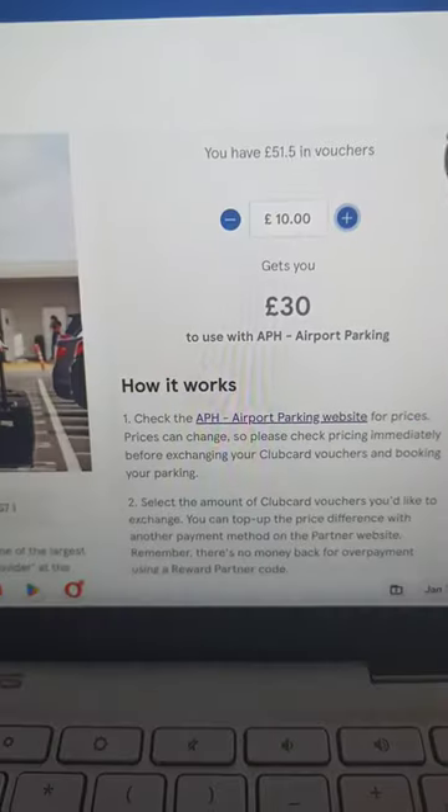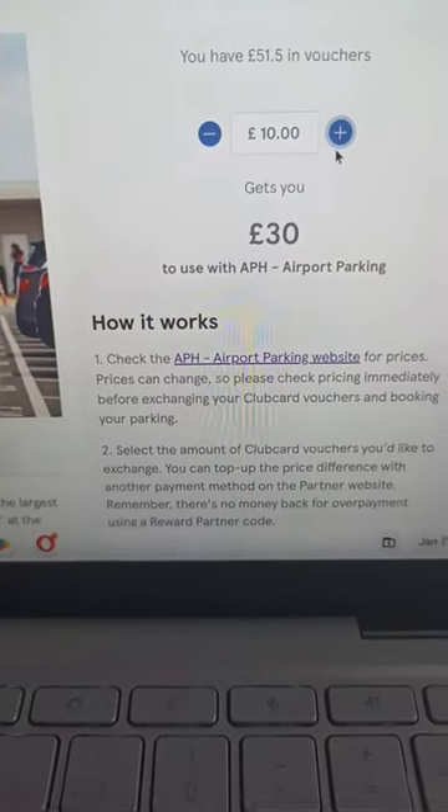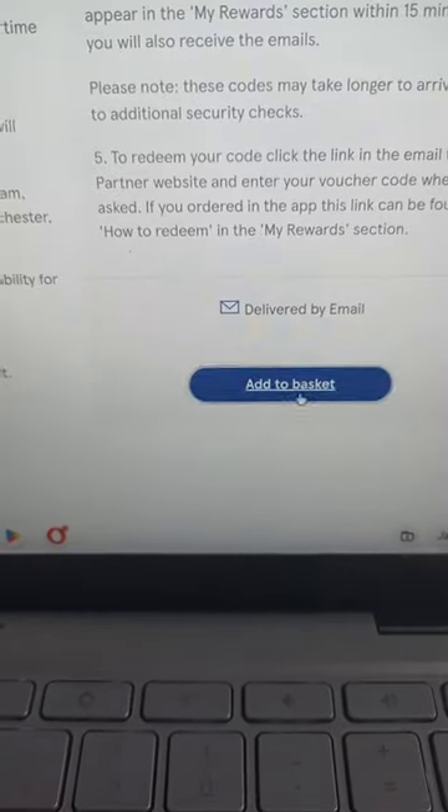Now let's go back to see how we can pay zero. Go back to the Tesco account, transform 10 pounds from your points and it will be 30 pounds, and basically go to 'Add to Basket'.